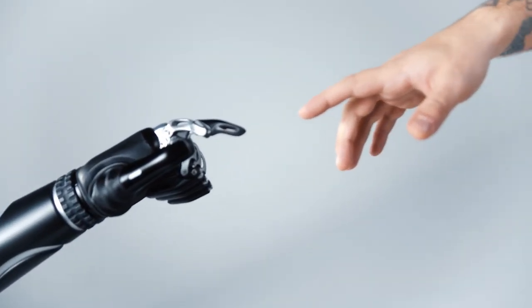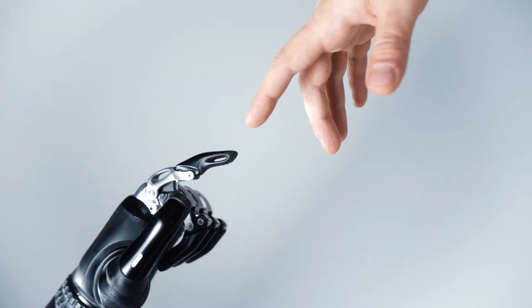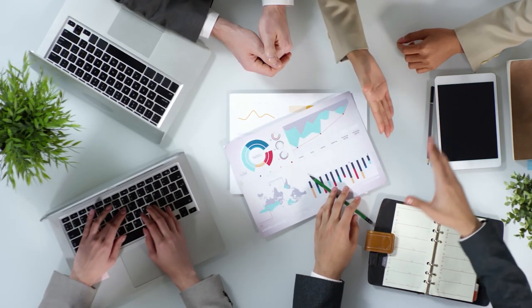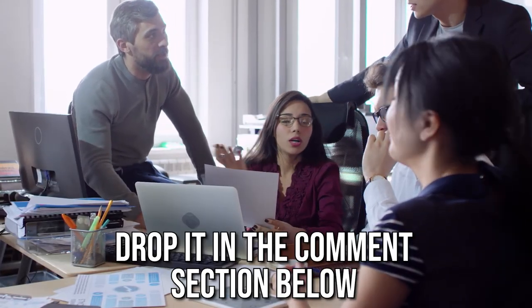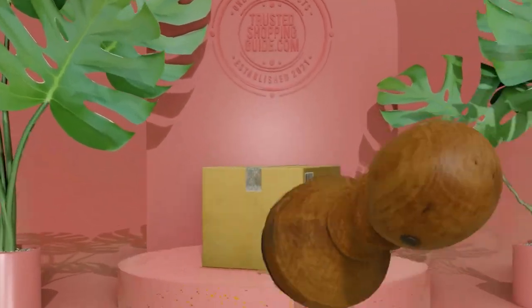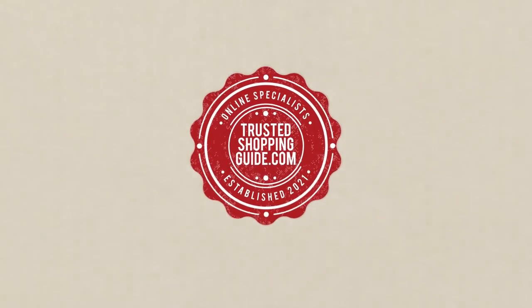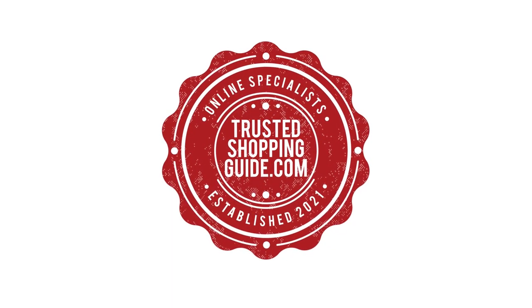And there you have it folks, our top 10 portable smart gadgets which got our team at Trustedshoppingguide.com excited this year. If you have any contenders for our next portable smart gadget roundup which you would like our team to test, do drop it in the comment section below and we will be sure to assess them for our next update. If you liked this video and it helped you in any way, please do give it a like and hit the subscribe button so that you can stay connected and updated with all of our research into everything that makes our tech rooms great. We look forward to seeing you at thetrustedshoppingguide.com again soon.